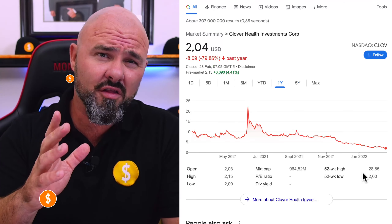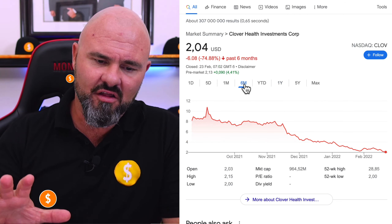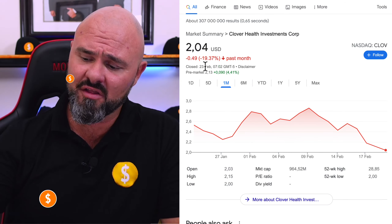The Clover Health stock is literally on life support. In the last year, the stock has lost nearly 80% of its value. And in the last six months, the stock is down 74%. And the news doesn't get much better over the last month — the stock is down nearly 20%. Now the question is, with an earnings call due later today, has the stock near the bottom and should you be looking to invest?